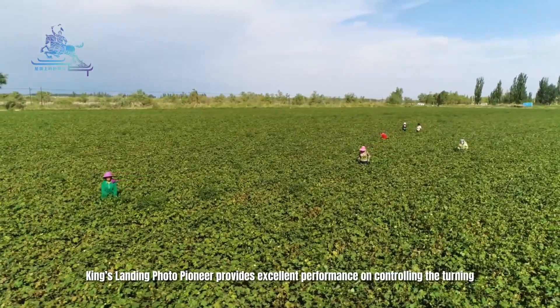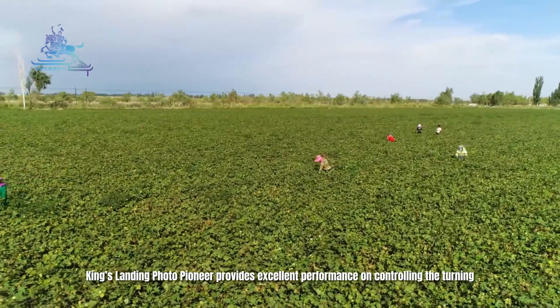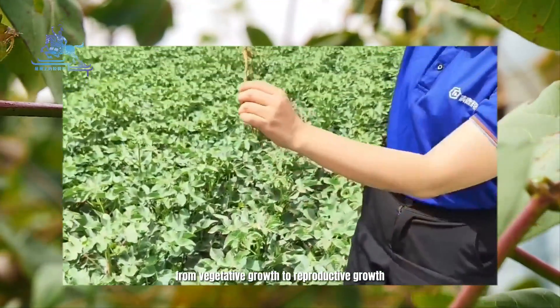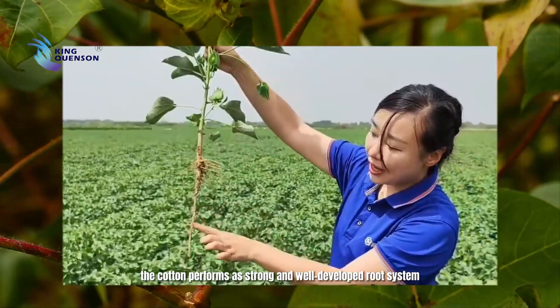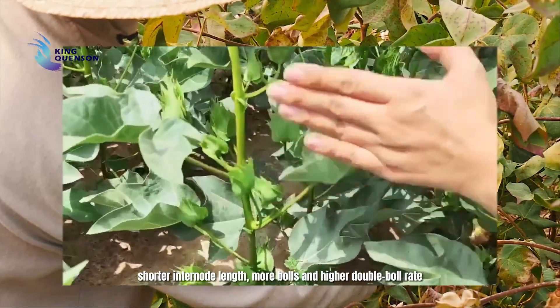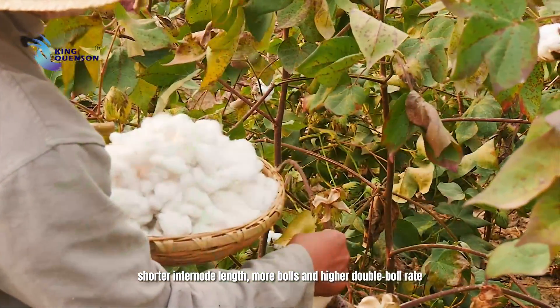On cotton, King's Landing Photo Pioneer provides excellent performance in controlling the transition from vegetative growth to reproductive growth. The cotton performs with a strong and well-developed root system, shorter internode length, more bolls, and a higher double boll rate.